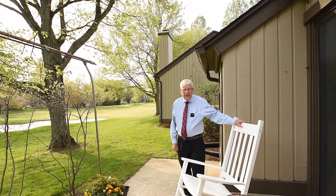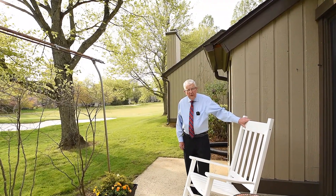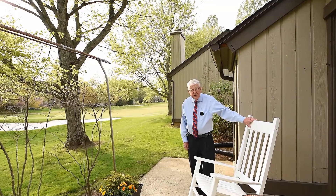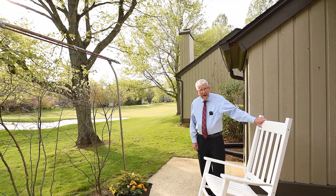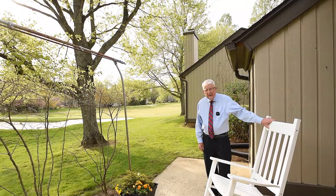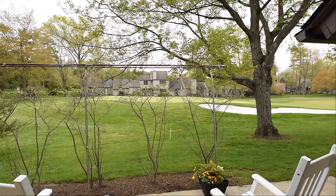Thank you for visiting this Donegal two-bedroom, two-bath home with us. Thank you for the opportunity to show it to you. This is an end unit. It has lots of daylight coming in. You have a lovely setting here right on the golf course. Many people would be envious of that.